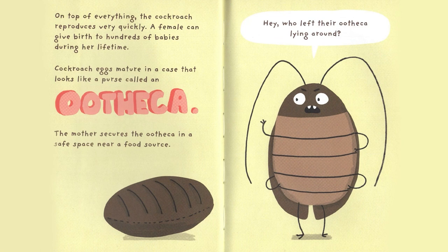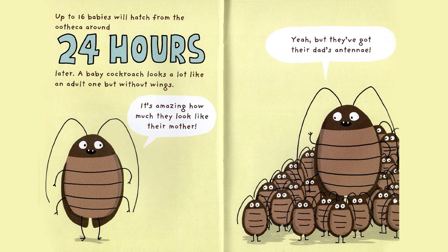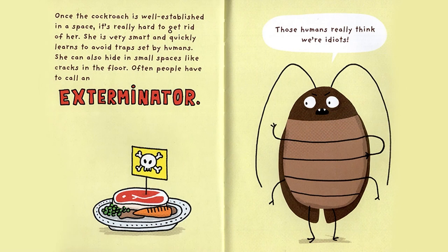On top of everything, the Cockroach reproduces very quickly. A female can give birth to hundreds of babies during her lifetime. Cockroach eggs mature in a case that looks like a purse, called an ootheca. The mother secures the ootheca in a safe space near a food source. Hey! Who left their ootheca lying around? Up to 16 babies will hatch from the ootheca around 24 hours later. A baby Cockroach looks a lot like an adult one, but without wings. It's amazing how much they look like their mother! Yeah, but they've got their dad's antennae!